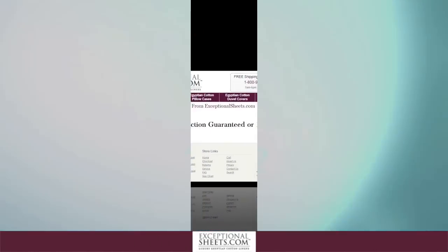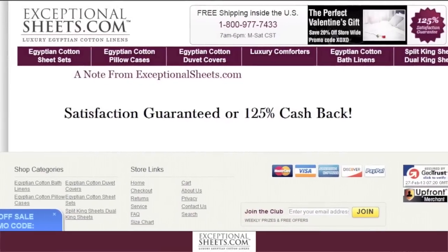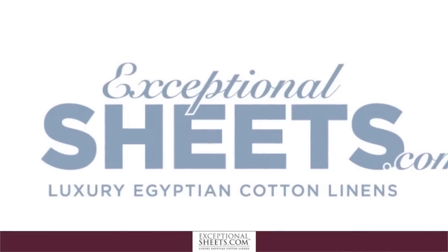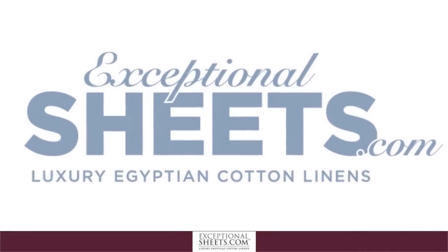While you can never be 100% sure about a vendor and their product, following these easy steps can drastically decrease the probability of a buyer getting scammed. To get more great tips on Egyptian cotton sheets, visit ExceptionalSheets.com today.